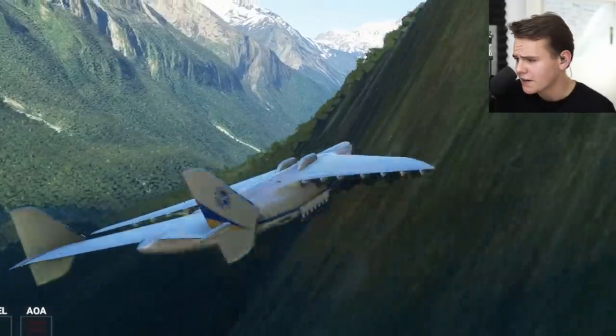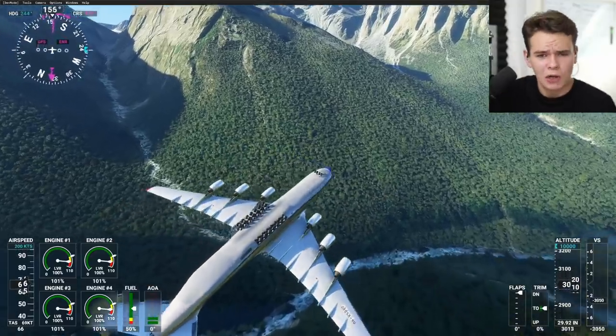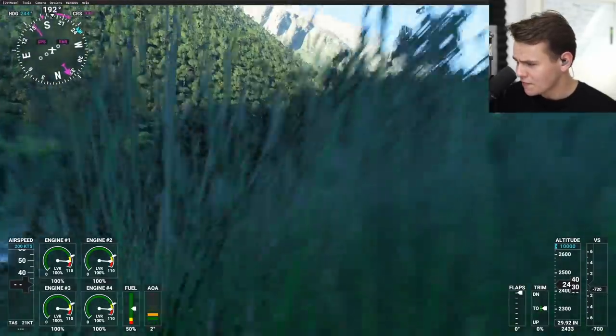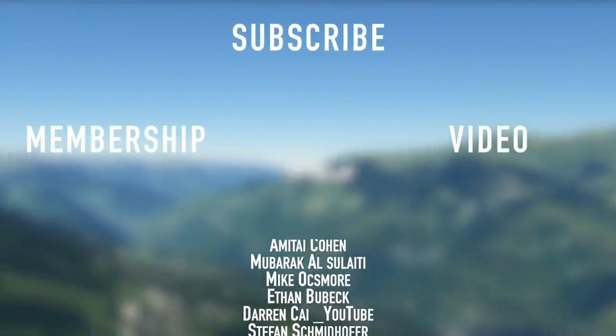That is this interesting airport in the middle of New Zealand. I don't quite know the use of this airport, but that's another story. Thank you so much for watching today's video — I'll see you guys tomorrow as always. Good night!